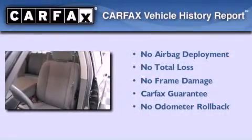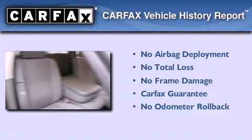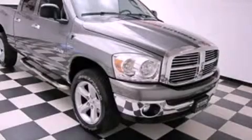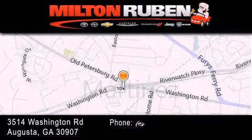Not to mention that this Dodge qualifies for the Carfax buyback guarantee. This vehicle is sure to sell fast. Call and arrange your test drive today. Come experience the Drive Baby advantage here at the Milton Rubin Superstore.